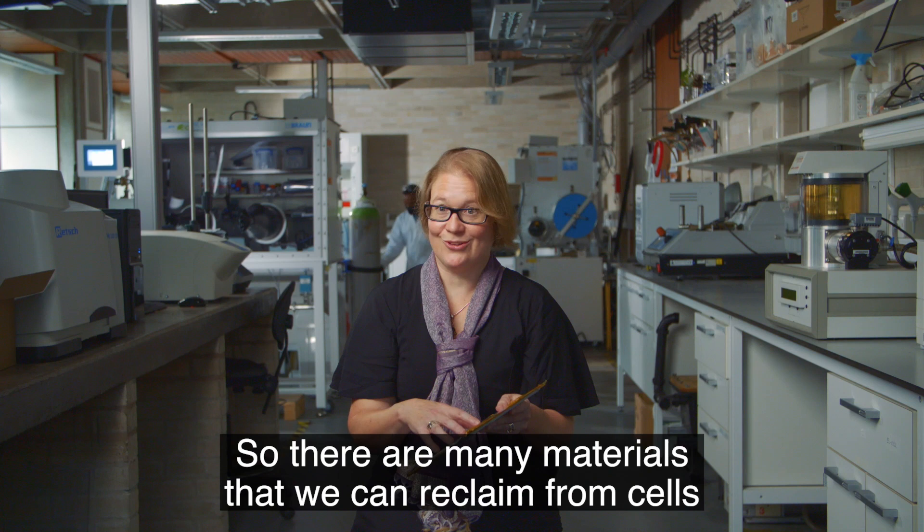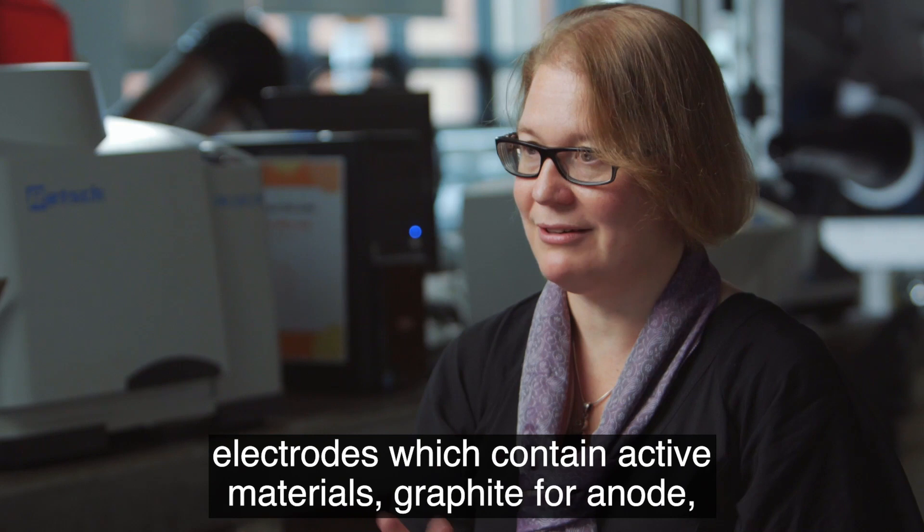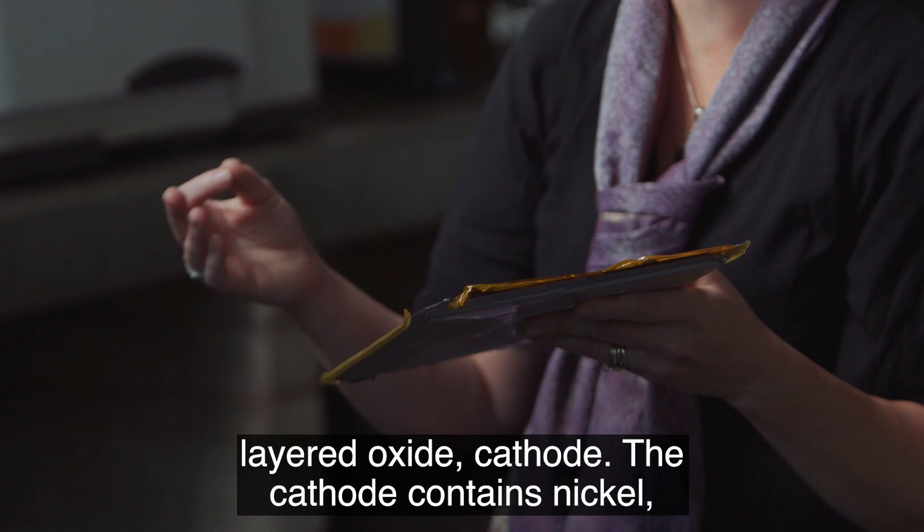There are many materials that we can reclaim from cells and batteries. This is a pouch cell. In this we have our electrodes, which contain active materials — graphite for the anode, and a layered oxide for the cathode.